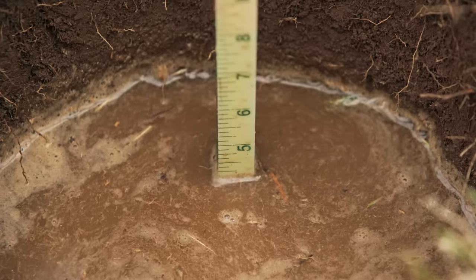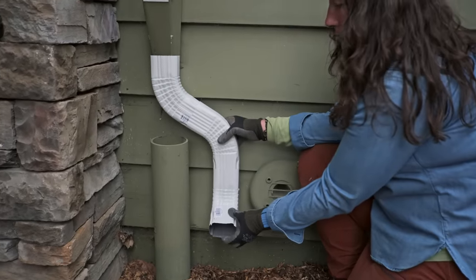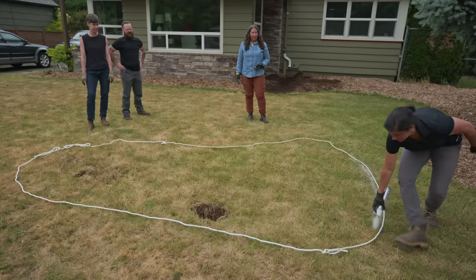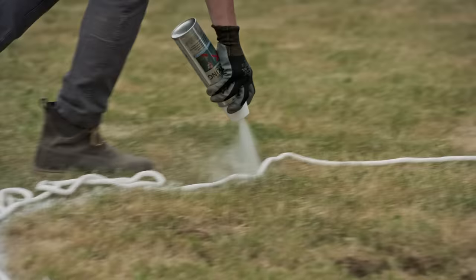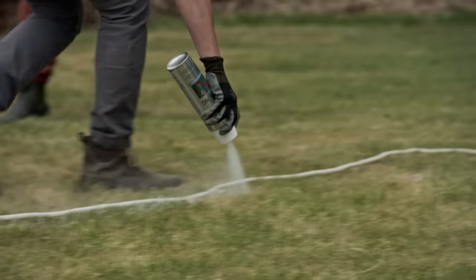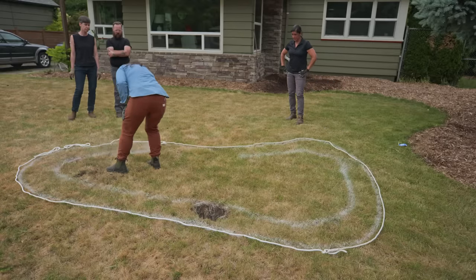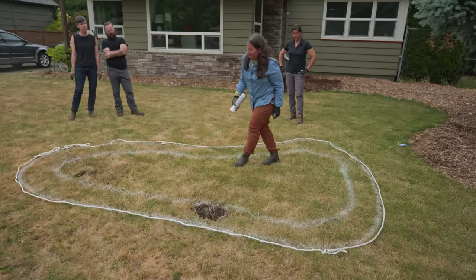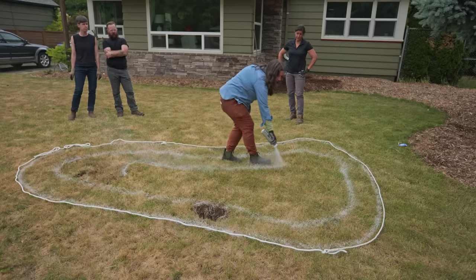Our soil test looks good. The percolation rate is three inches per hour. The next thing we're going to do is place the downspout redirect to put the water to our rain garden. Let's start by marking out the shape of the rain garden. The anatomy of a rain garden is such that you want it to slope steadily, and then the center area is going to be your deepest.